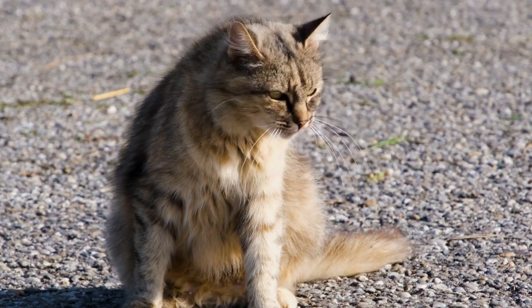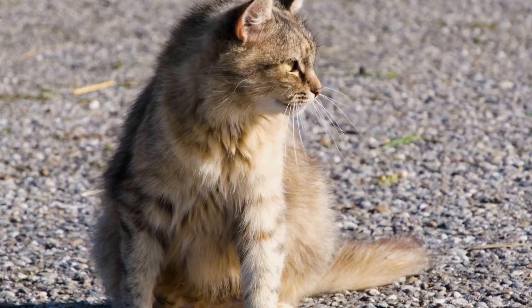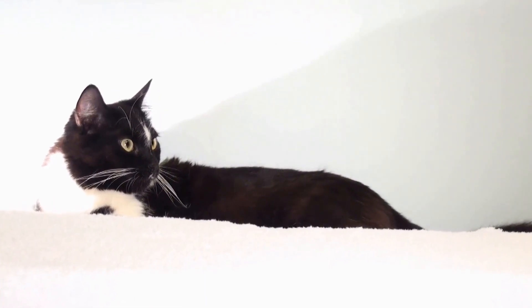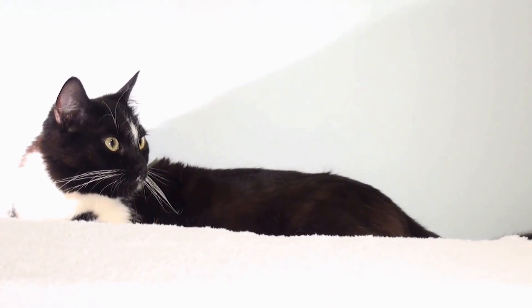Urinary tract problems can be uncomfortable and even painful for cats, requiring extra care and attention from their owners. In this video, we will explore how to care for a cat with urinary tract problems, including prevention, symptoms to watch out for, and treatment options.